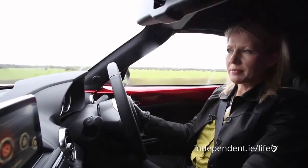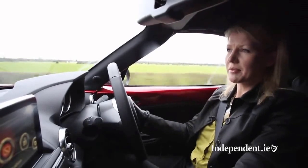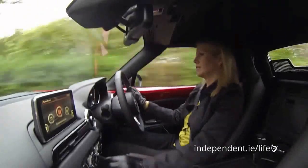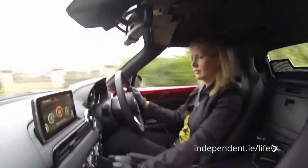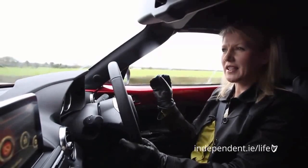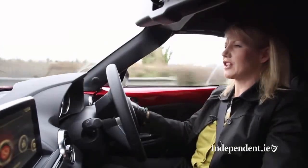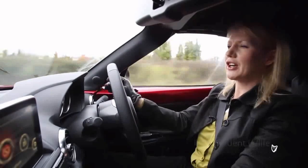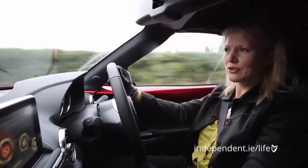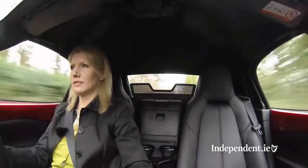The Mazda MX-5 has 129bhp and does 0 to 100 in 8.3 seconds with a top speed of 204 kilometres. On paper that doesn't sound very fast, but the MX-5 is not about power or speed — it's about balance. It has really improved the handling from the previous version, it just grips the road perfectly and the steering is perfectly honed. Also a really nice addition is this 6-speed manual gearbox — it is super slick.